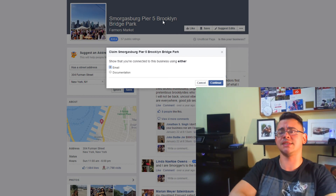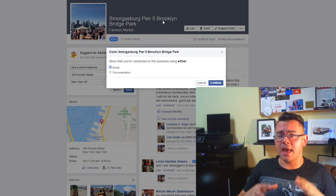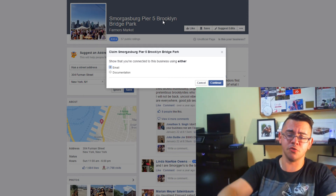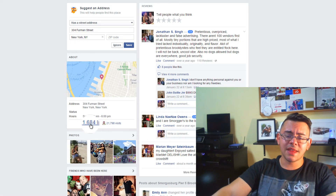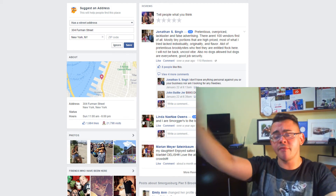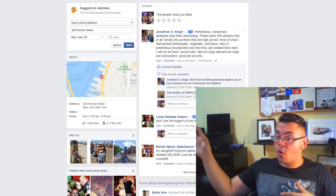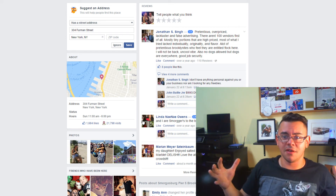You'd be surprised — there may already be a page for your business. For example, this one has 57 reviews, and it's not even claimed. This page has 57 public ratings, 1,684 likes, and 21,798 visits. This business may very well have their own Facebook page with maybe half the likes — and if they were to merge, all of their existing likes plus this 1,600-plus likes would get put together. That's quite the activity — that's tremendous.